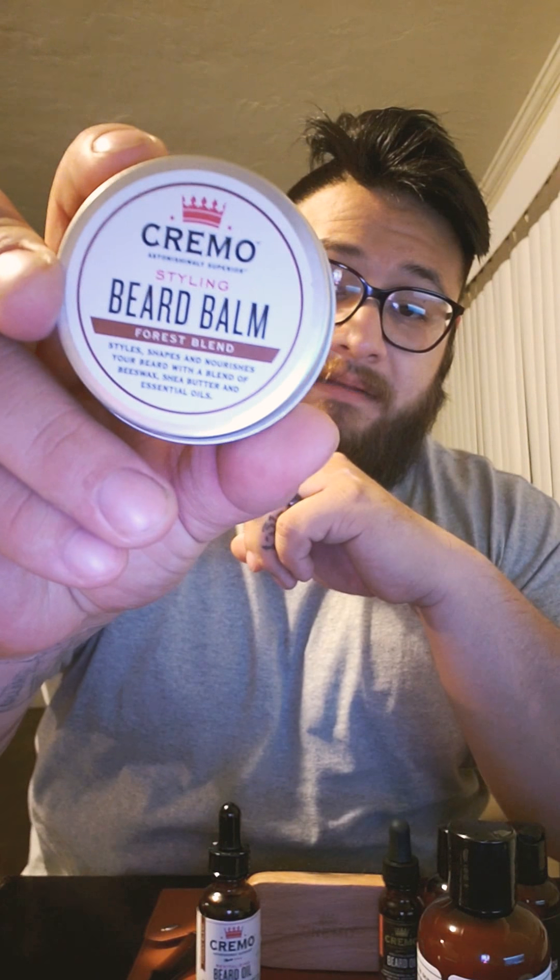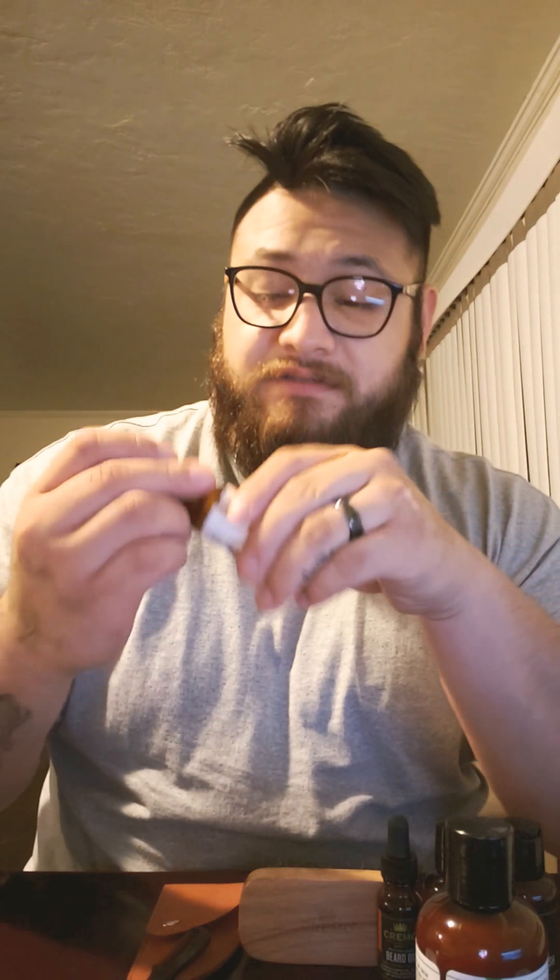If you've seen my other videos, this is actually my first ever beard product, so it's kind of like a memento for me — where I started, where I began, my roots basically. I also got the beard wash in the same mint blend, a beard bomb in the forest scent, and they also sent a softener.